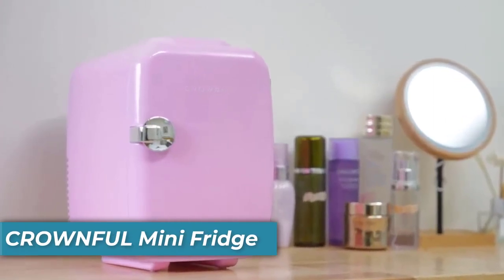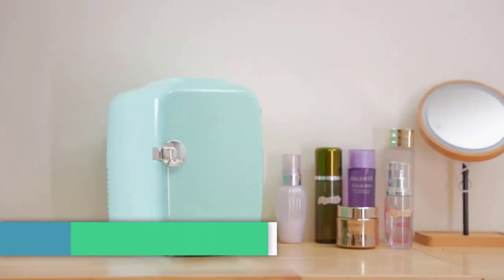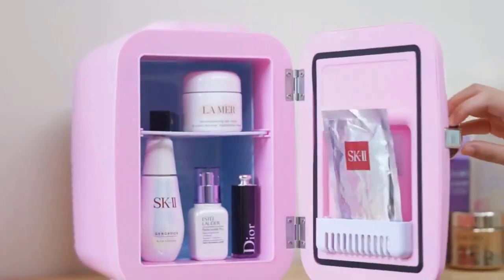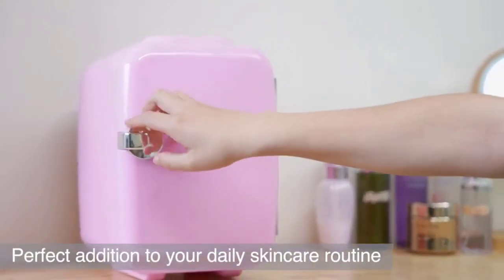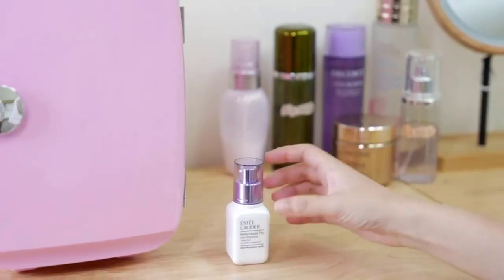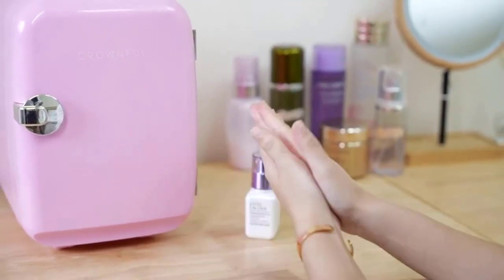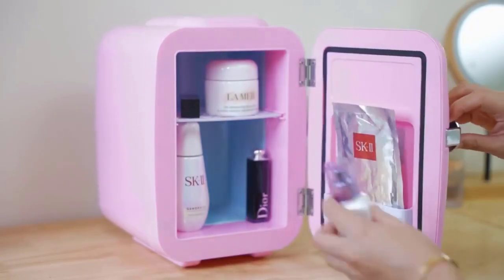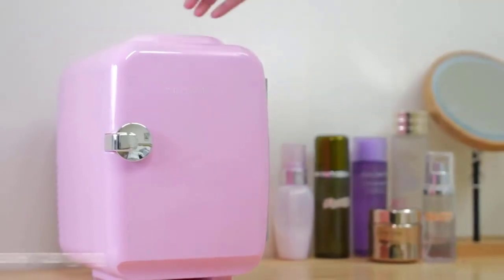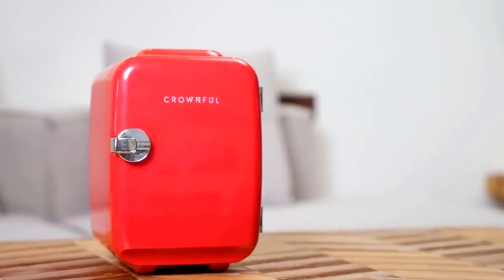Number 5 is the Crownful Mini Fridge. Embrace the versatility of the Crownful Mini Fridge — your all-in-one solution for storing food, drinks, cosmetics, skincare products, and more. This mini fridge is not just a storage unit, but a personal skincare fridge as well. With a 4-liter capacity, it offers ample space to store up to six 12-ounce soda cans. The compact size, complete with a convenient carry handle and detachable shelf, makes it an excellent companion for bedrooms, offices, dorm rooms, road trips, and various other adventures.